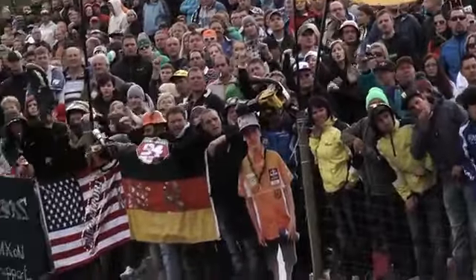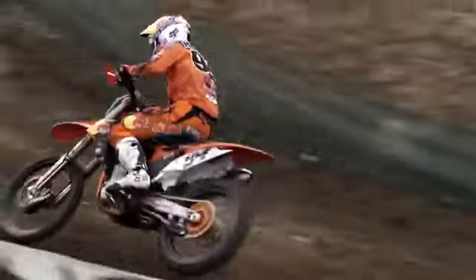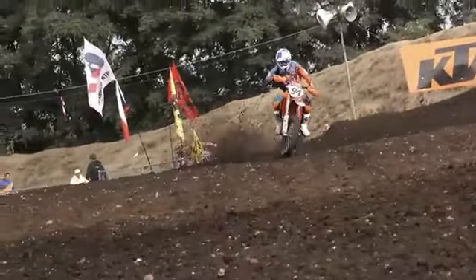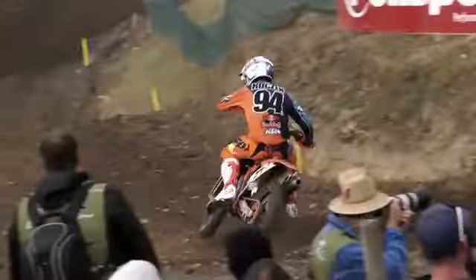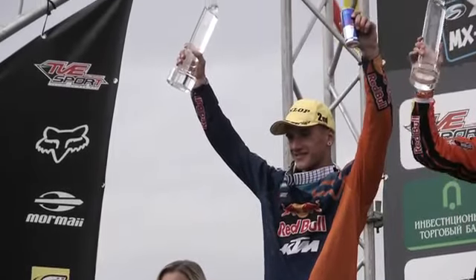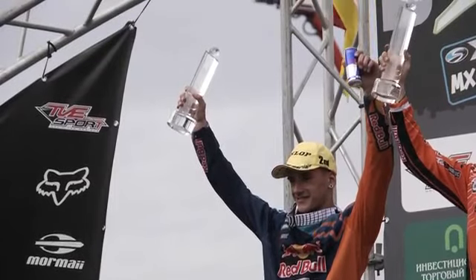Today was an awesome day. I went third and second, and the weather has been pretty good. The track has been kind of slow — it was really sketchy in that last moto. But I'm happy with my performance. It was a good experience on the 450 and now we're heading to Lomel.